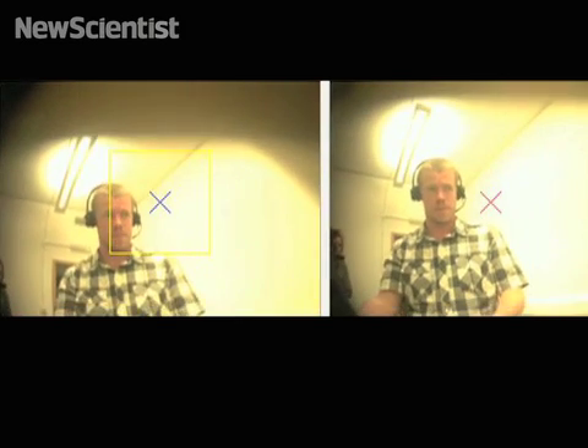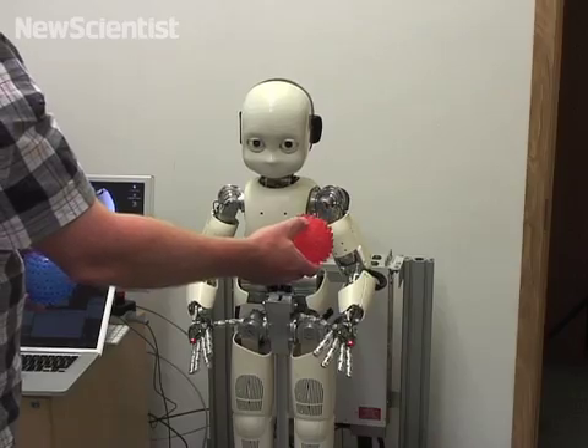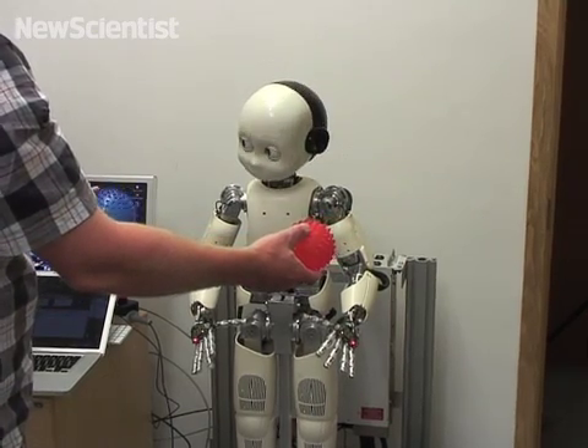iCub views its surroundings with two cameras. It searches for objects by focusing on things that move. But the way it links an object with its name is based on a new area of psychology research.